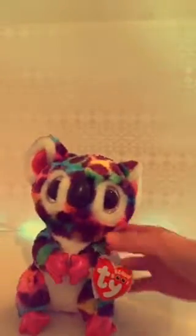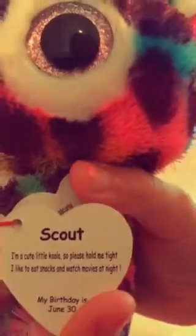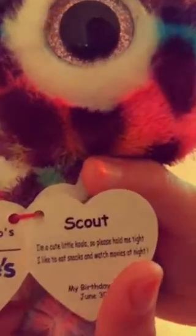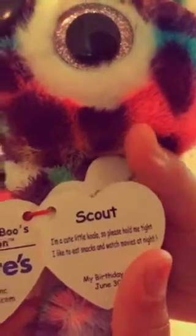So first, guys, I really love koalas, so I got this one. This one is named Scout, and on its tag it says: I'm a cute little koala, so please hold me tight. I like to eat snacks and watch movies at night. And I love the tag drop.